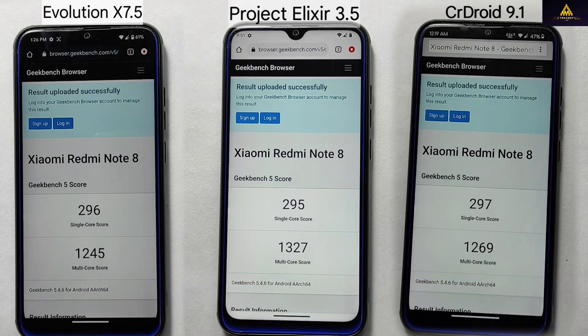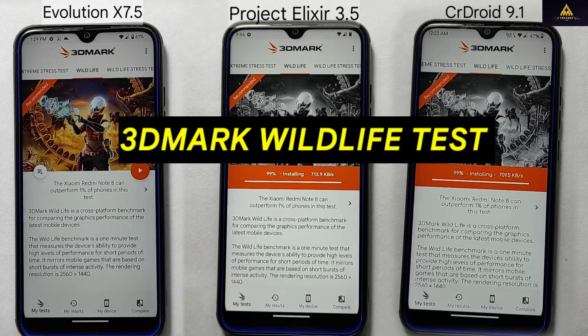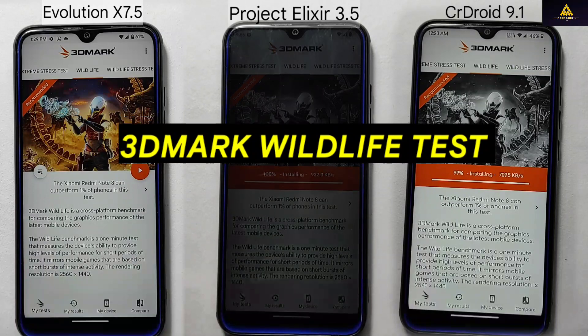In conclusion, our tests indicate that all three ROMs — Project Alexire, Evolution X, and CR Droid — performed similarly in terms of speed, performance, battery efficiency, and thermal management. However, Project Alexire had the fastest boot-up time, Evolution X had the least battery drain, and Evolution X and Project Alexire had similar minimal temperature increases. I will now run the 3D benchmark test, which includes both the wildlife and single shot extreme tests.